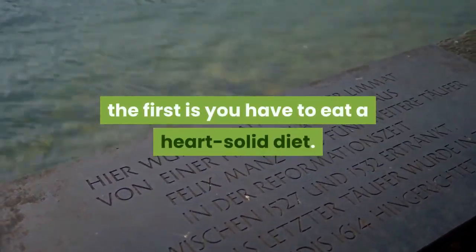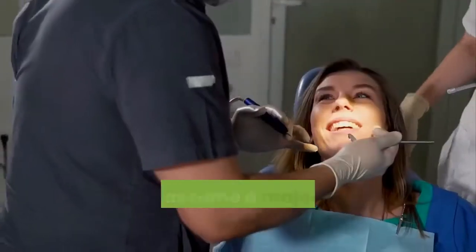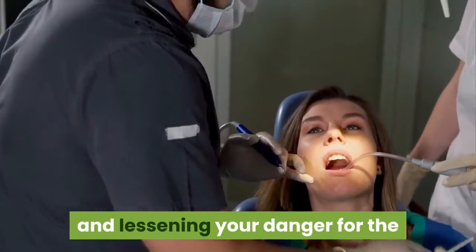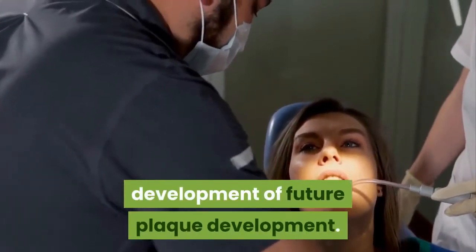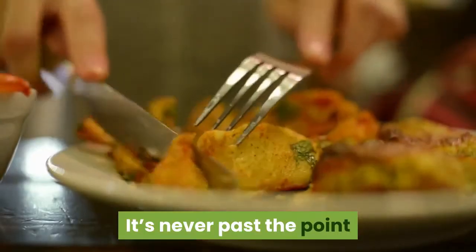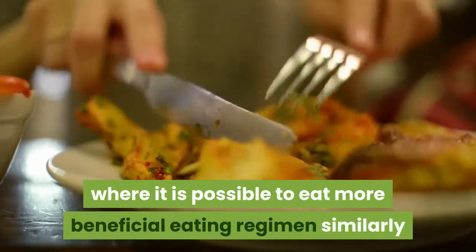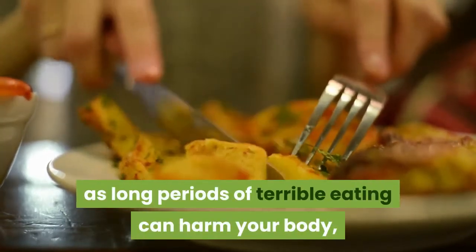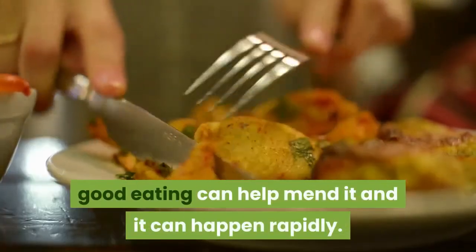The first is you have to eat a heart-healthy diet. Diet can play a big role in improving your heart health and reducing your risk for the development of future plaque buildup. It's never too late to eat a healthier diet — just as years of poor eating can damage your body, good eating can help heal it, and it can happen quickly.